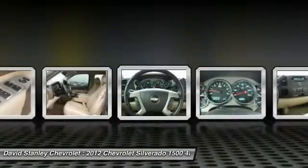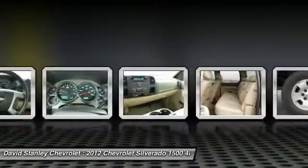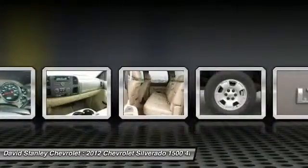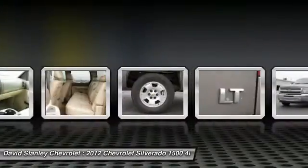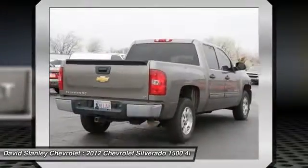Here are some of this vehicle's great options: traction control, leather-wrapped steering wheel, dual airbags, air conditioning, power steering, center armrest, AM/FM/CD/MP3 radio, compass, security system, and power windows.